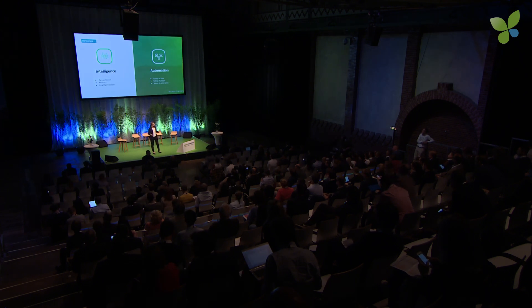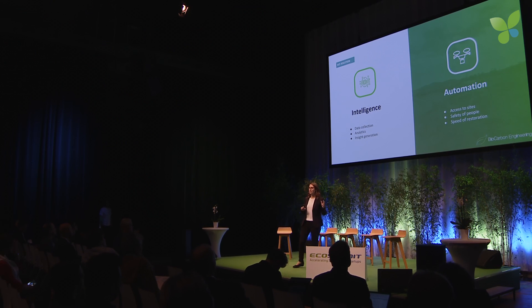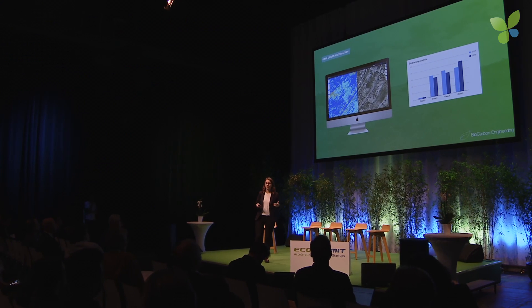Our solution integrates intelligence with automation to address these exact challenges. We provide detailed data collection, analytics, and insights to supercharge environmental monitoring. We combine this intelligence with our automated planting system to address the critical needs of access, safety, and speed. We are bringing environmental management into the digital age. Our customers can interrogate their land at the touch of a button, and the detailed analytics we provide generate quantitative metrics they can add to their qualitative reports. Our machine learning algorithms get more and more accurate with every terabyte that's added.